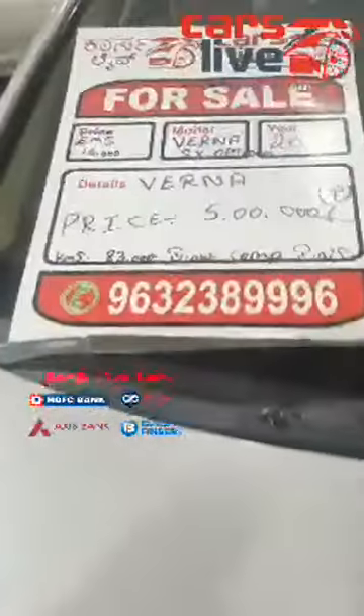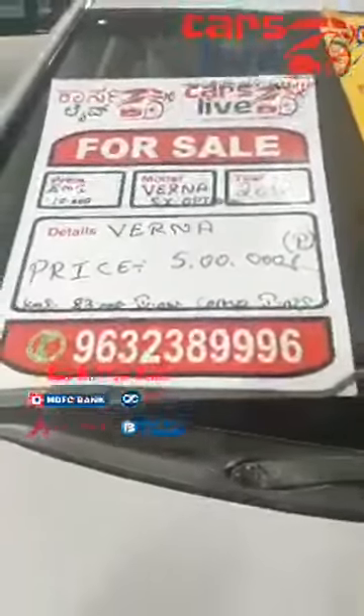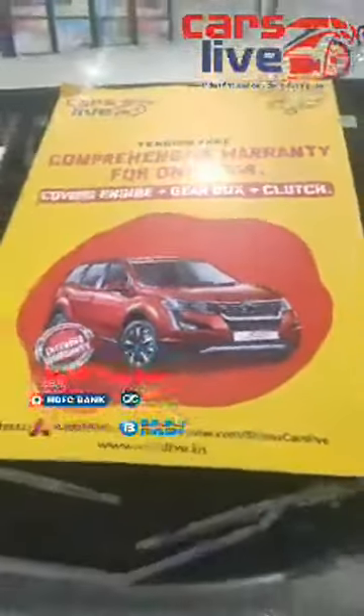Those are the details of the car. It's a single owner car driven just 83,000 kilometers, 2012 SXO optional Elantra Fluidic. You also get 1 year comprehensive warranty covering engine, gearbox and clutch, powered by Doctor Wheels. The car is just beautiful — let me show you the interiors.